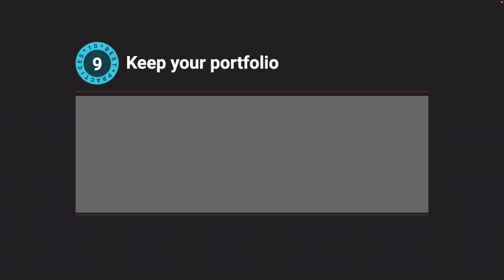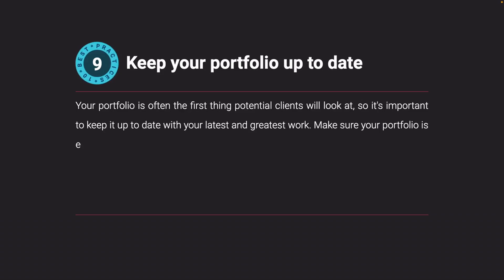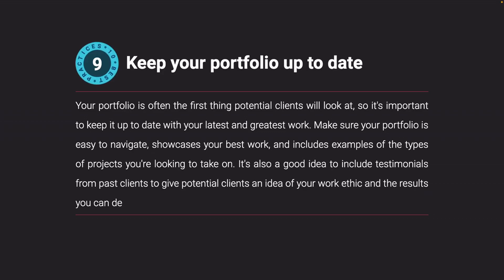Keep your portfolio up to date. Your portfolio is often the first thing potential clients will look at, so it's important to keep it up to date with your latest and greatest work. Make sure your portfolio is easy to navigate, showcases your best work, and includes examples of the types of projects you're looking to take on. It's also a good idea to include testimonials from past clients to give potential clients an idea of your work ethic and the results you can deliver.